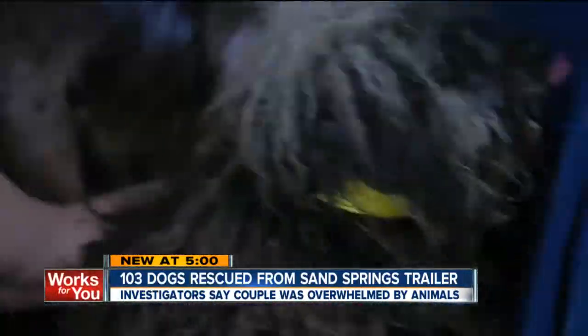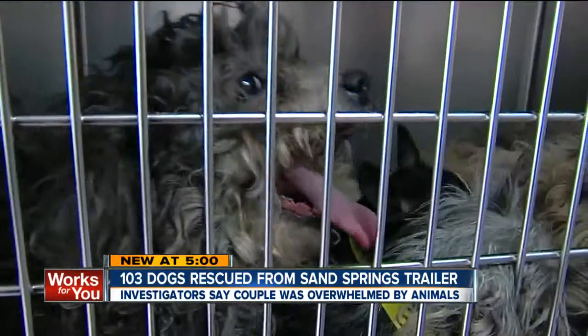We're told about four inches of animal waste blanketed the floor. We took feces out of one dog's mouth. We have a dog that's going to have to have a limb amputated because it was caught in a piece of furniture.